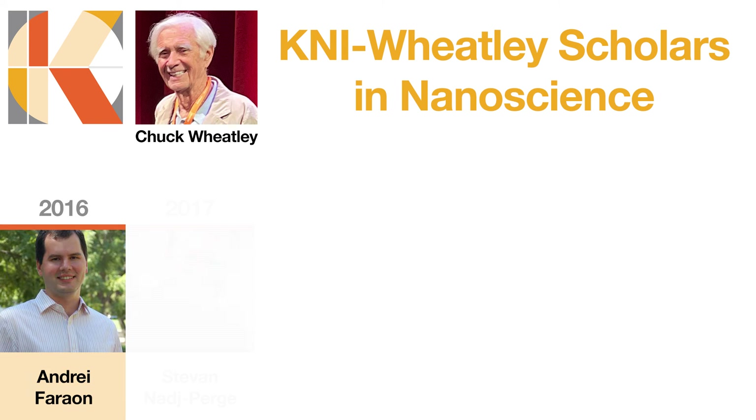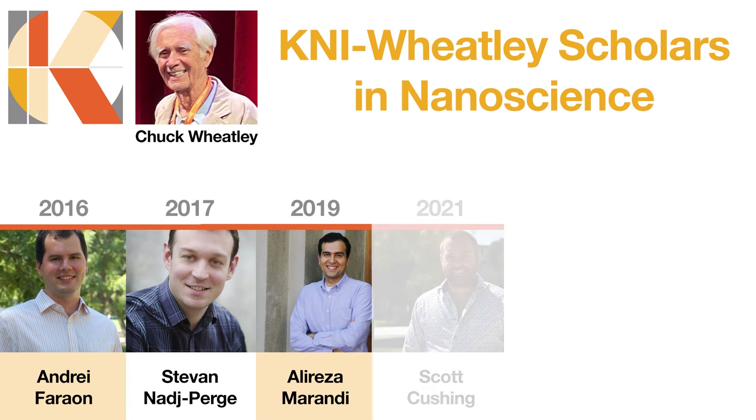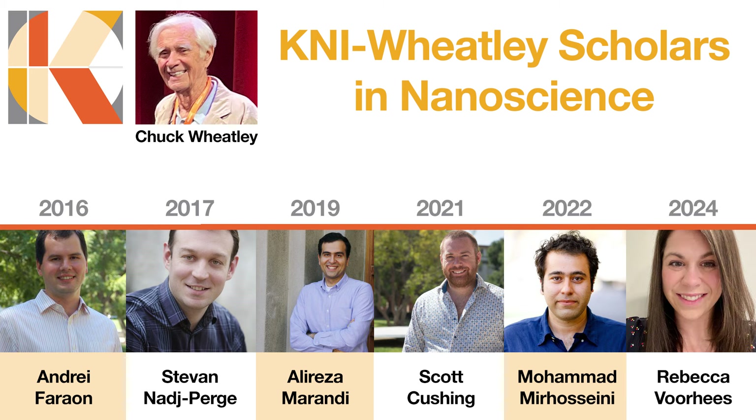I didn't even know Caltech was an option for me. The KNI Wheatley Scholars in Nanoscience provides support for faculty members who want to pursue novel areas of research that may be challenging to fund through traditional avenues. I had the honor of being the first KNI Wheatley Scholar. It allowed me to launch some new research directions where I started to look at some new quantum systems. It was very important because I gave a Watson lecture — a tremendous opportunity where I could showcase my research to a very large audience.